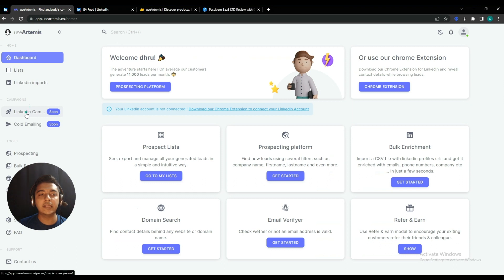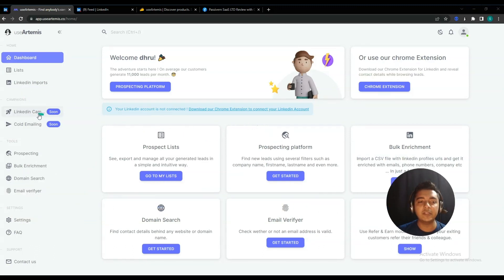In this way you can find anyone's contact details from LinkedIn. In the future, the LinkedIn Campaign and Cold Emailing features will also be available, letting you outreach directly to targeted customers from LinkedIn using this tool. These features will be available in September 2022.